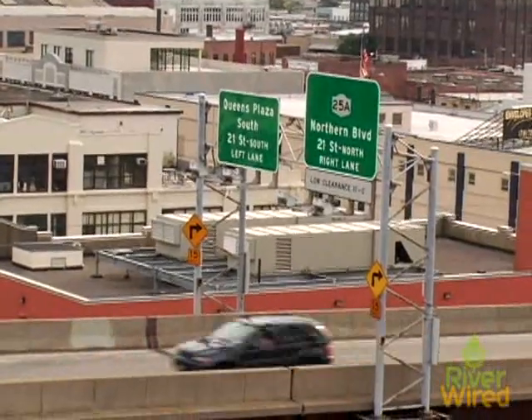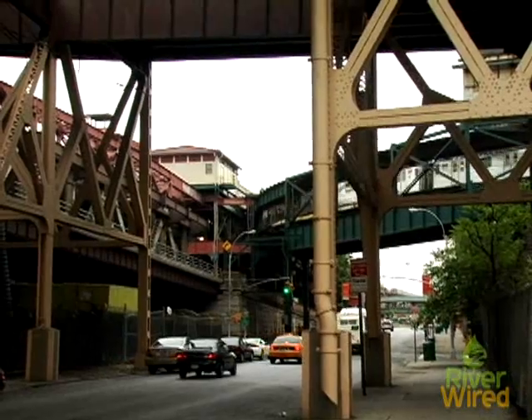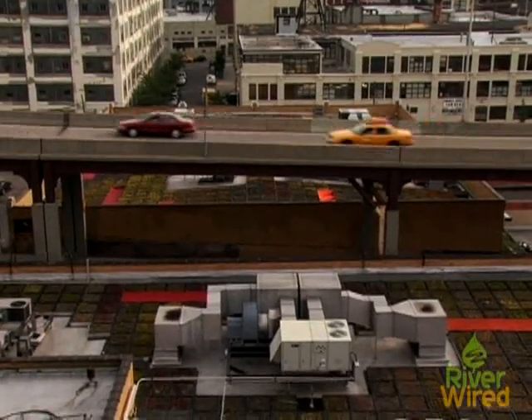This neighborhood, which is now home to two monitored green roofs, is interesting because it's an industrial neighborhood with very little green space, and it has a lot of buildings with large footprints that are not extremely high.